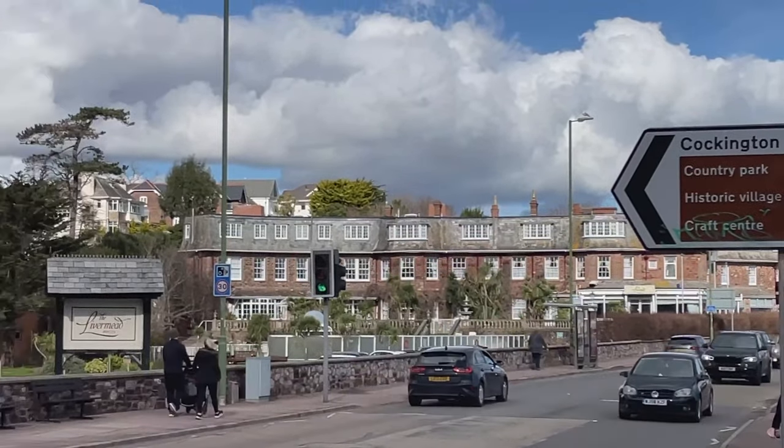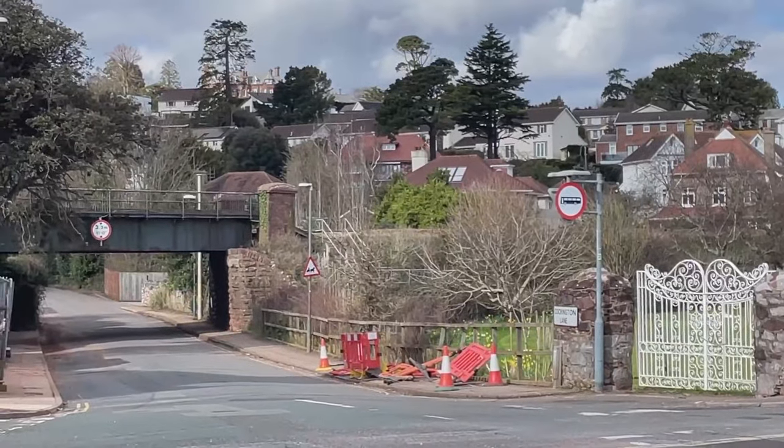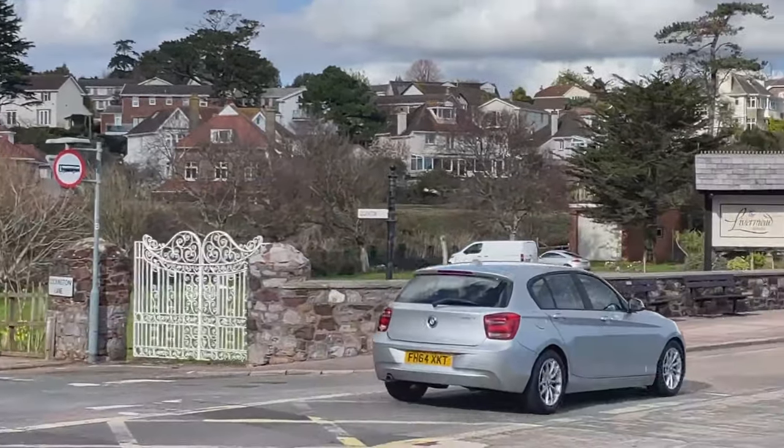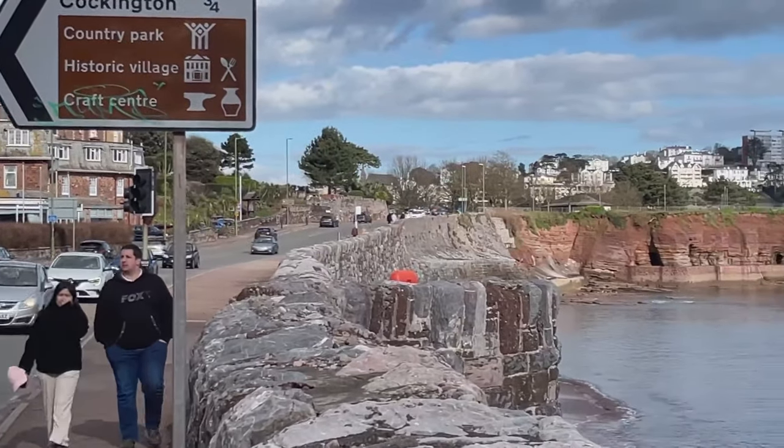There's a signpost there for Cockington - it's a historic village and country park down that way. I've done a video down there and it's absolutely beautiful. I wish I had time to go down there again today actually - it's really, really lovely. Do check out my video of the Cockington Country Park.